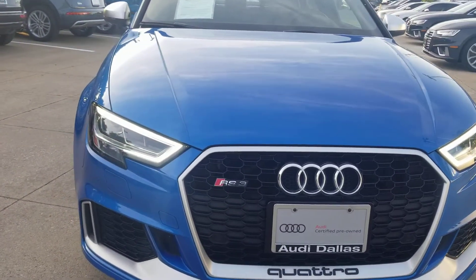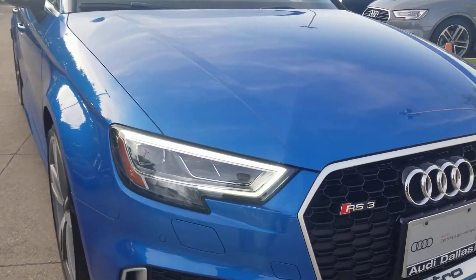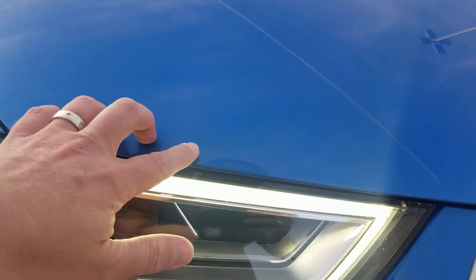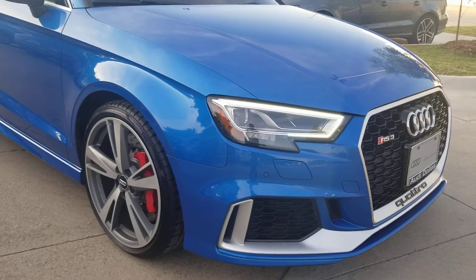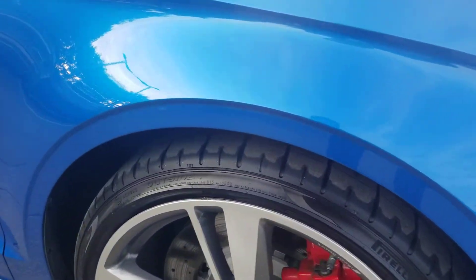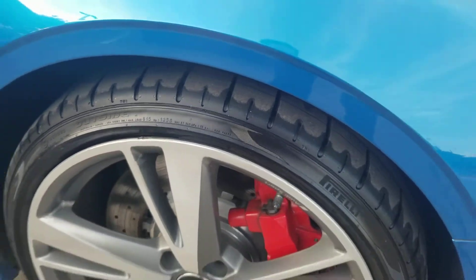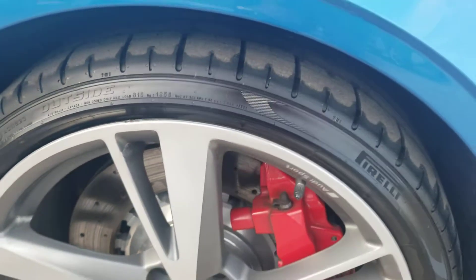The bumpers are in great shape, hood's in great condition. I don't really see any rock chips, no major flaws — that's just dirt. Coming around to the passenger side, I do see some curb rash right here. This is something that will be taken care of before delivery, but I do want to make sure you're aware of it.